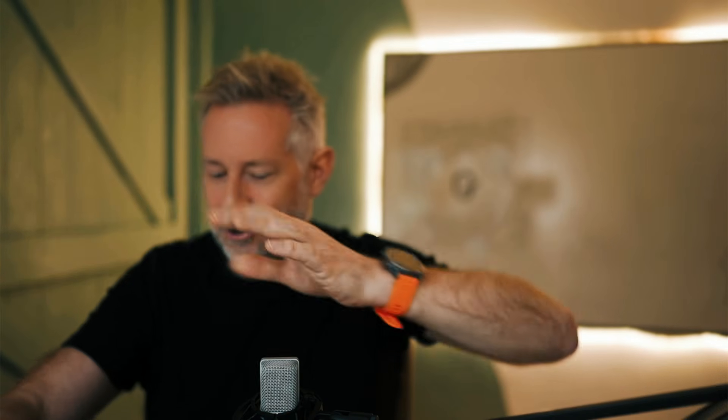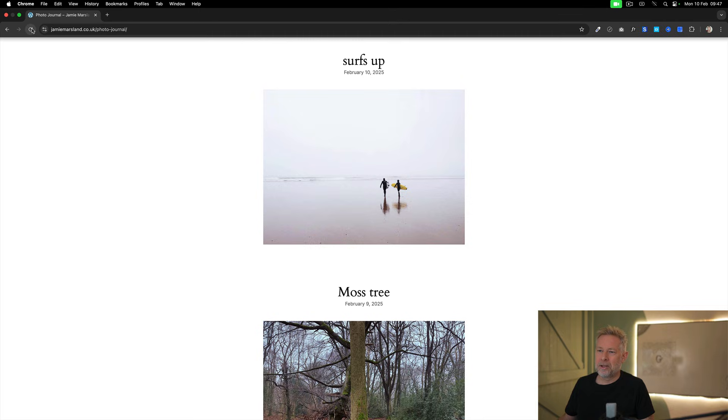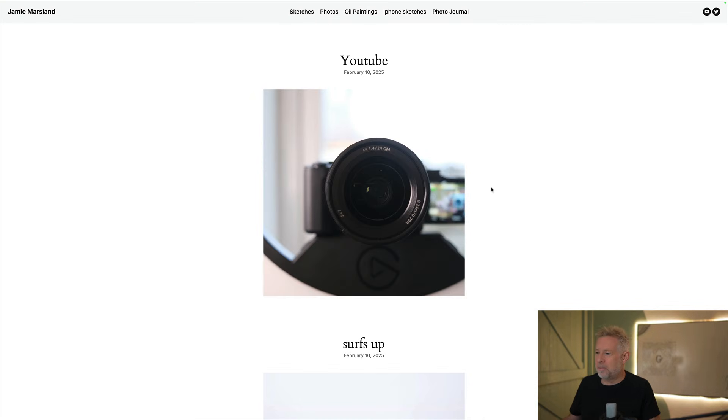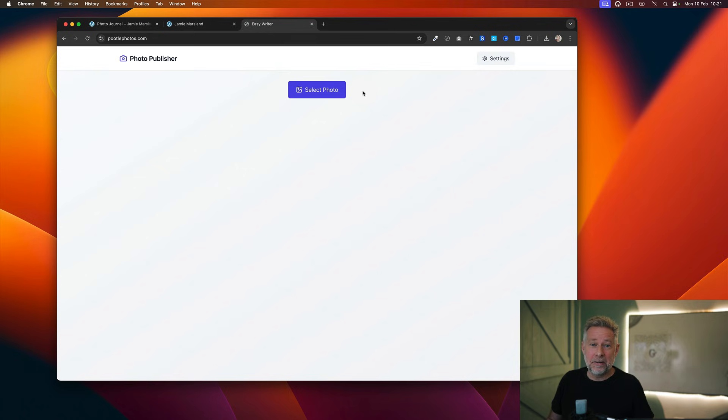Now on the screen you can see my actual website. If I reload this we should see my brand new photo. They're all looking beautiful — I can see you all, hello. And there you go — within an instant I've got this beautiful photo journal up and running. So if you want to start your own photo journal, these are the steps you need.